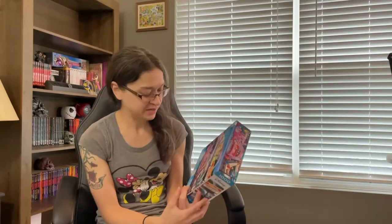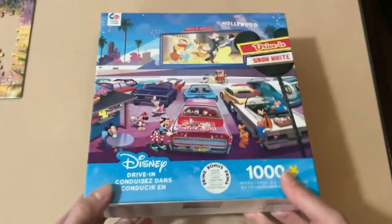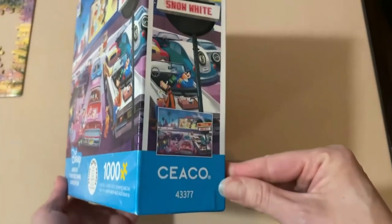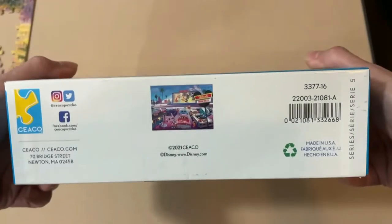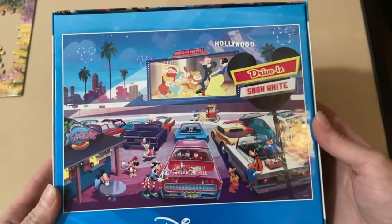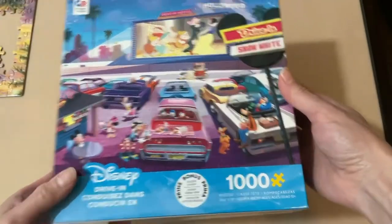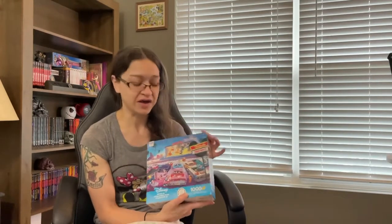Another Ceaco piece: this one is called Disney's Drive-In, a 1000-piece puzzle. I'm really excited about this one because it looks super cool — it kind of gives me that Disney Hollywood Studios sci-fi diner theater restaurant vibes. I think it's the sci-fi theater. Anyway, it kind of gives me those vibes.